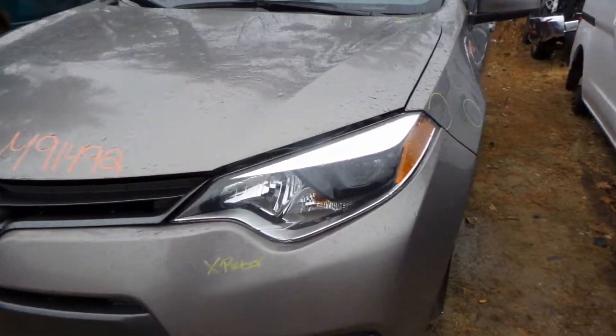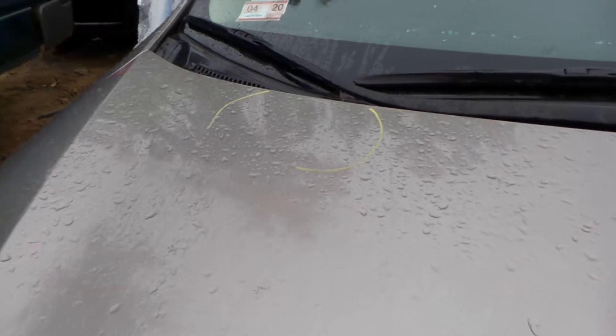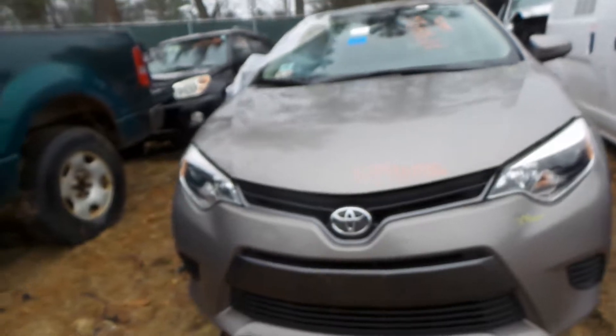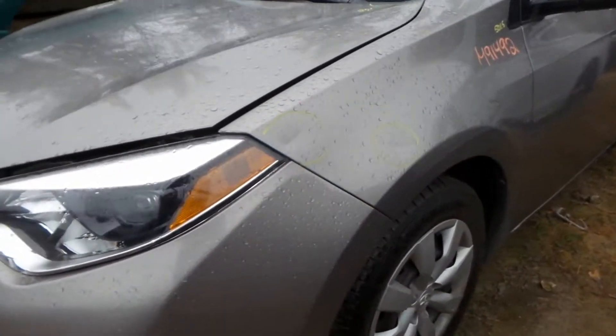Front end is actually in pretty decent shape here. Got a good left headlamp, hood here in okay shape. Got a decent dent up toward the top there right in front of that passenger side, and then you got a solid little lip bend up there toward the tip on the driver's edge. Got a good right headlamp on here, no fog lights on this, but the grills are all in good shape. Front bumper rebar cover scratched up pretty decently, a couple gouges out of it.